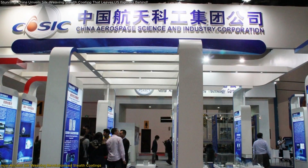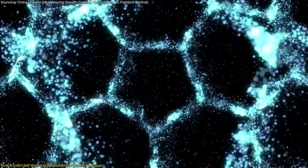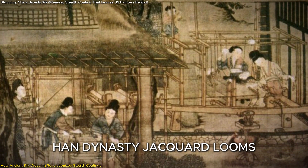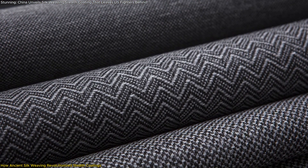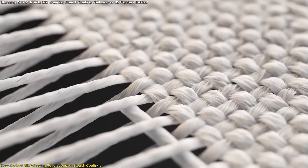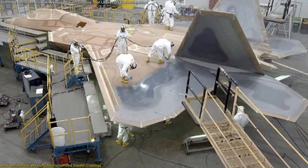Chinese scientists at CASIC, China Aerospace Science and Industry Corporation, and Tianjin University of Technology have developed a next-generation stealth material by replicating the principles of Han Dynasty jacquard looms, an advanced weaving technique that dates back over 3,000 years. Historically, jacquard looms allowed weavers to embed complex geometric patterns into silk fabrics by precisely arranging threads. This same principle has now been applied to stealth coatings, replacing traditional layered applications with a structurally integrated stealth skin.